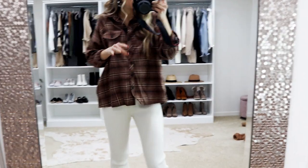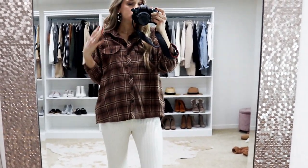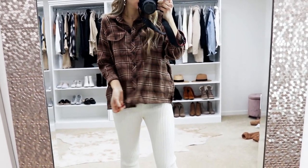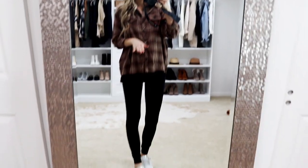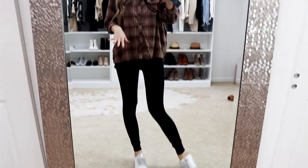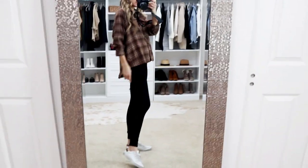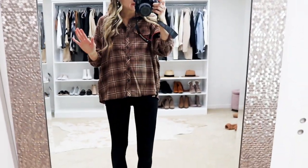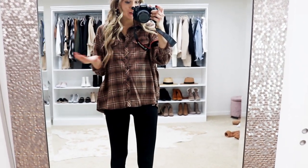I went with my true-to-size small — it has a little bit more of an oversized fit. It's a perfect front tuck to give it more dimension. Here's the other way I've been loving wearing it around the house just with some leggings and little sneakers. It's long enough to cover the bum and the shirt does have black in it, so black and brown together is totally fine.